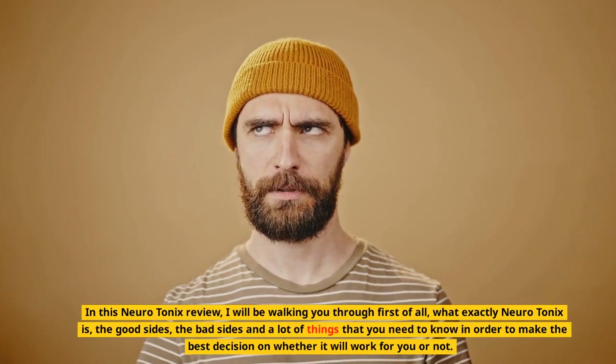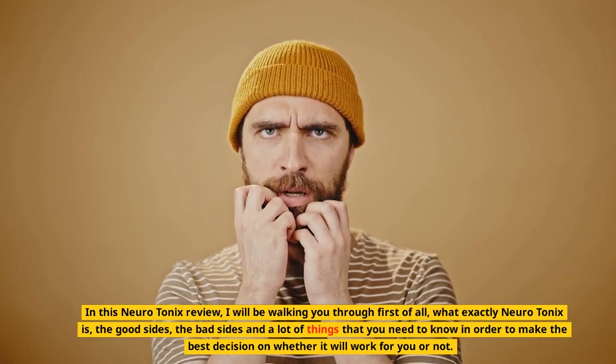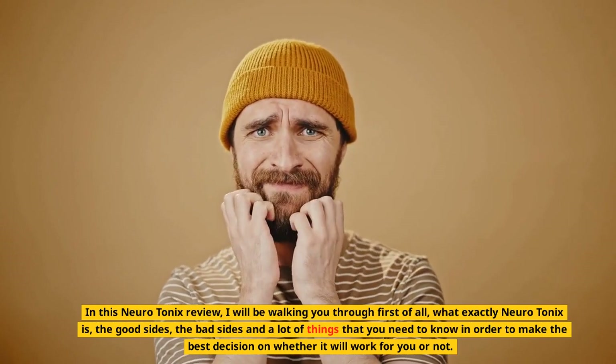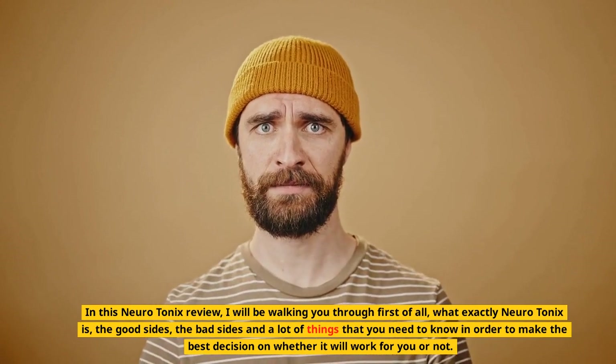In this Neurotonics review, I will be walking you through first of all what exactly Neurotonics is, the good sides, the bad sides, and a lot of things that you need to know in order to make the best decision on whether it will work for you or not.